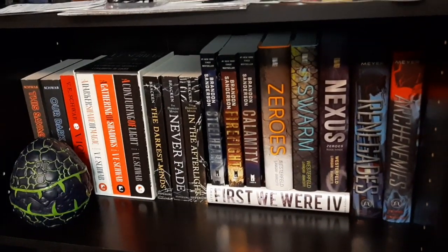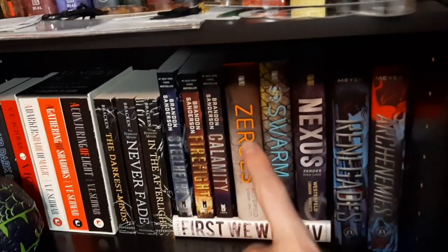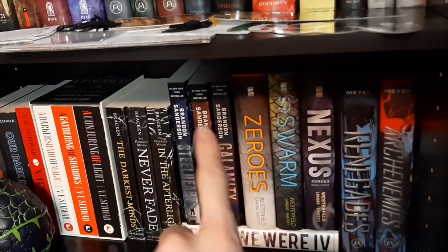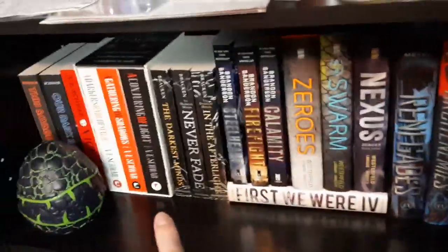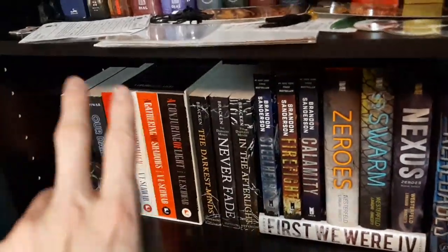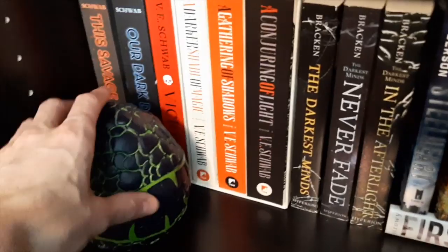The next shelf is the super-powered shelf. We have Renegades and Arch Enemies, the Zero series, Brandon Sanderson's Steelheart series, The Darkest Minds series, First We Were Four, and then a whole Victoria Schwab section. And then this is the case for the dragon egg we showed you earlier.